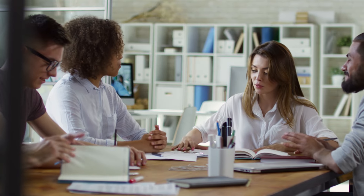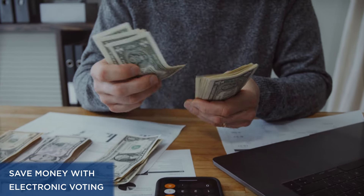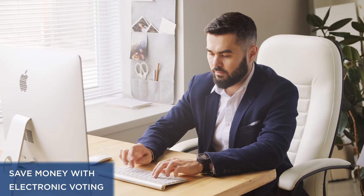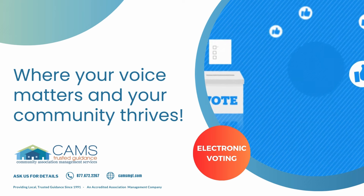And here's the best part: electronic voting saves you money. Say goodbye to paper ballots and hello to cost-effective solutions for your association. Choose electronic voting, where your voice matters and your community thrives.